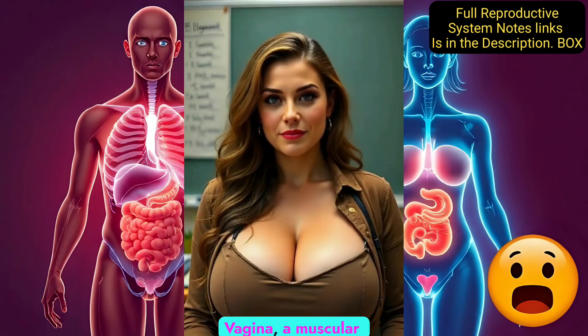The vagina is a muscular tube that connects the cervix to the outside of the body. It is the passageway for sperm to enter, menstrual blood to exit, and a baby to be born. The vulva is the external part of the female reproductive system, including the labia, which protects the vaginal opening.